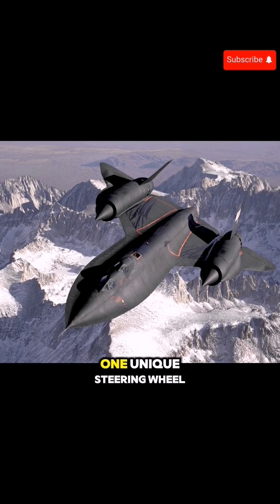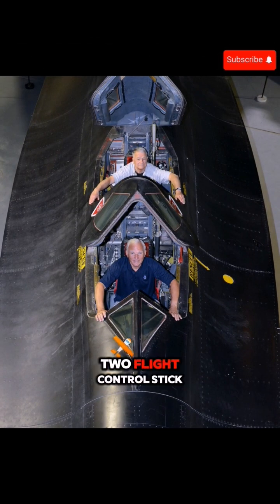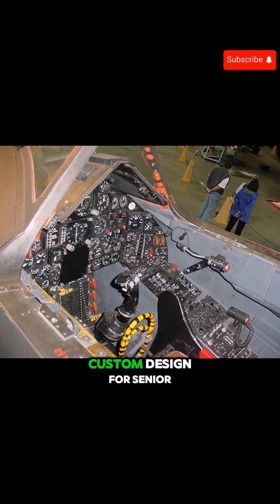Pilot station. One: a unique steering wheel replaces the traditional control yoke. Two: a flight control stick between the pilot's legs. Three: an instrument panel custom designed for the SR-71's unique requirements.